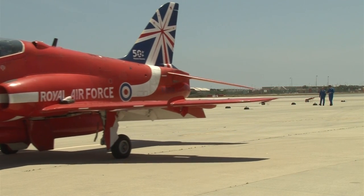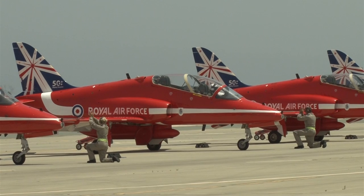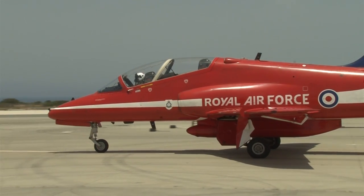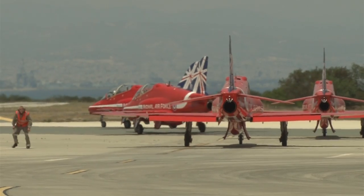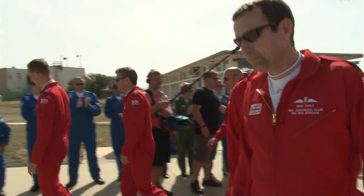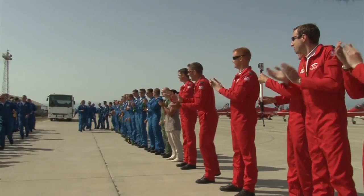Before they start their display season, they need to pass their final assessment to earn their public display authority for the year — a tense day for everyone. The Deputy Commander Operations and AOC 22 Training Group have flown out from the UK to give the final thumbs up. The display authority is based on six months of assessment of the whole team — not just the air crew but the ground crew as well — assessing consistency in the display, excellence, and safety, which is absolutely paramount. When they arrive on the pan with their public display authority granted and their red flying suits for the season, it's the moment they've all been waiting for.